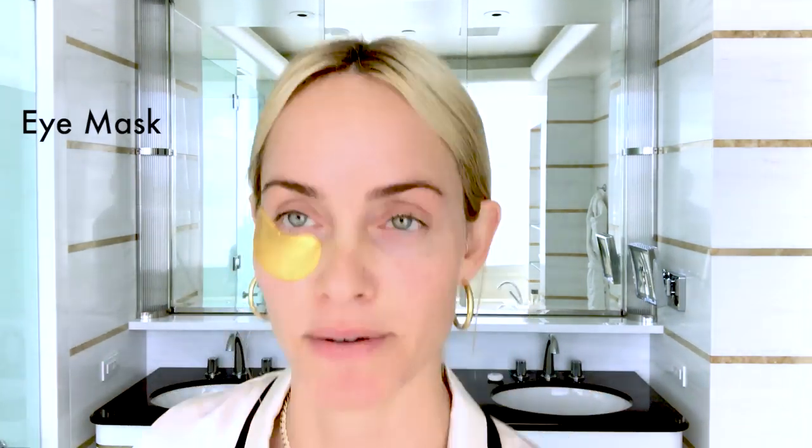I'm going to use these Patchness eye patches. That looks really cute — it goes with my earrings.